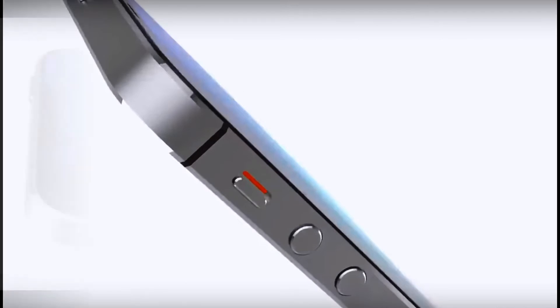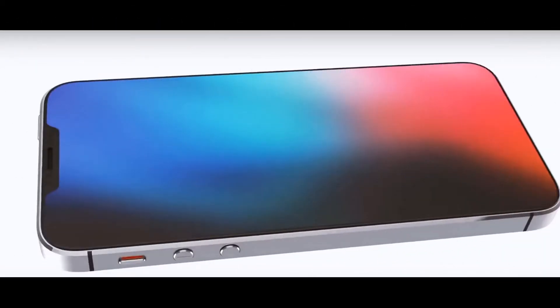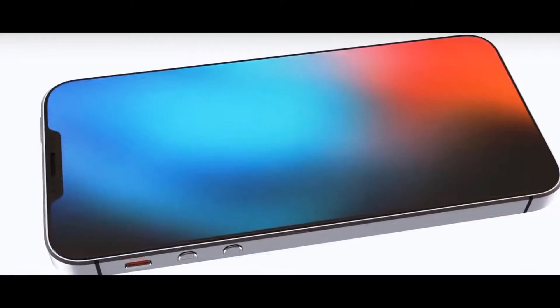According to the second assumption, the iPhone SE 2 will be simpler and will be the external copy of the iPhone 6. However, considering that the iPhone 6 and iPhone 7 as a whole have a similar design, these versions are not very different.